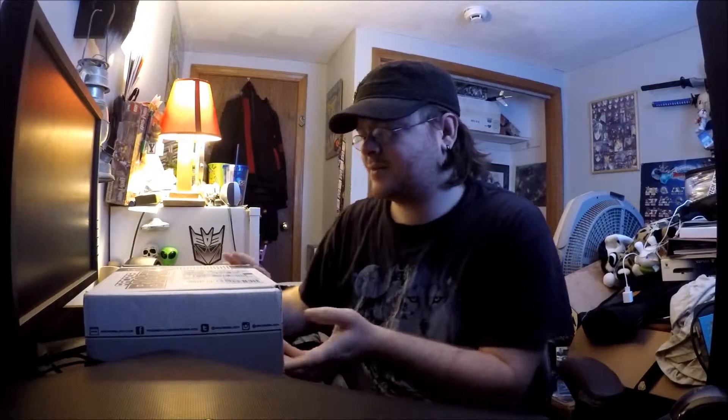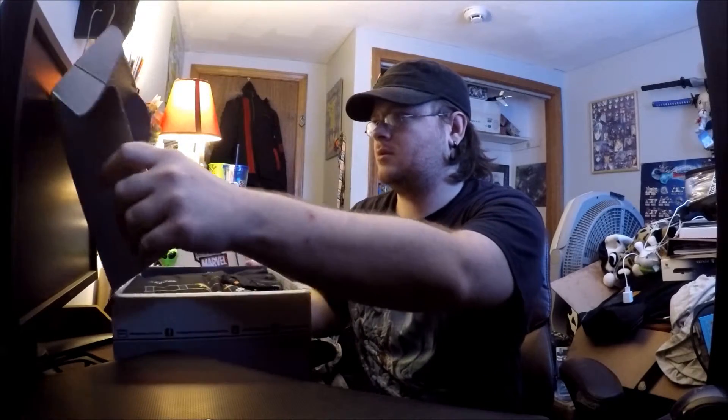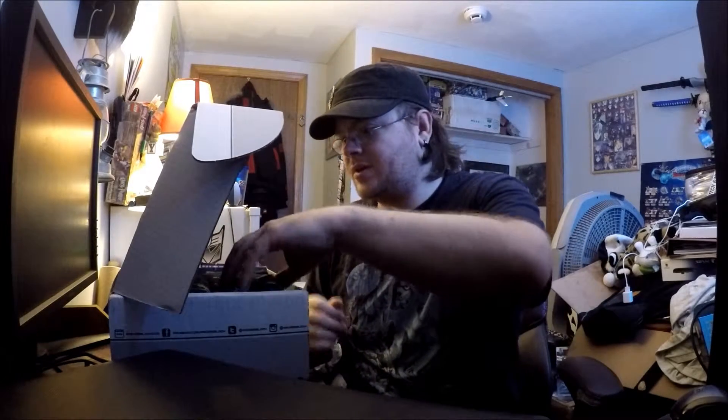I'm opening up now. I don't want to wait any longer. Let's see. The first thing I see looks kind of...